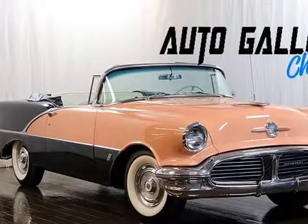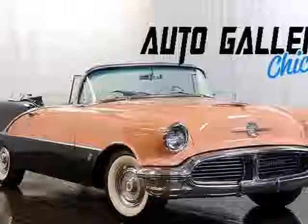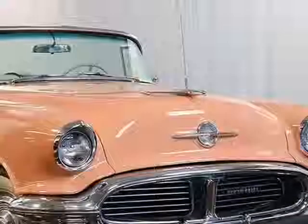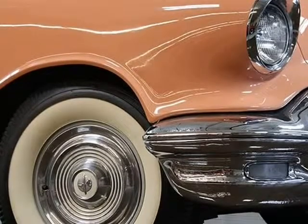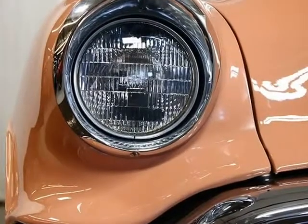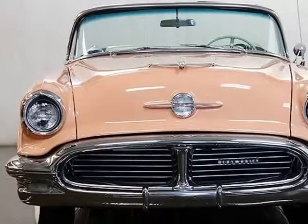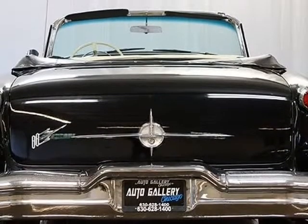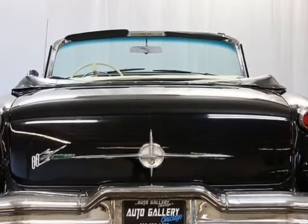This 1956 Oldsmobile Super 88 Convertible is brought to you by Auto Gallery, Chicago. It features a 324 cubic inch Rocket V8 engine, Jet Away Hydromatics transmission, 4-barrel Rochester carburetor, new wheels, new tires with white walls, new two-tone paint exterior, and a tan leather interior.